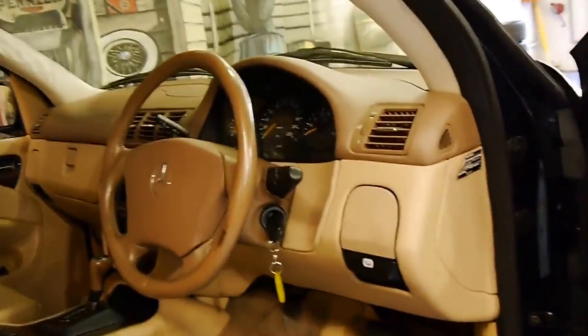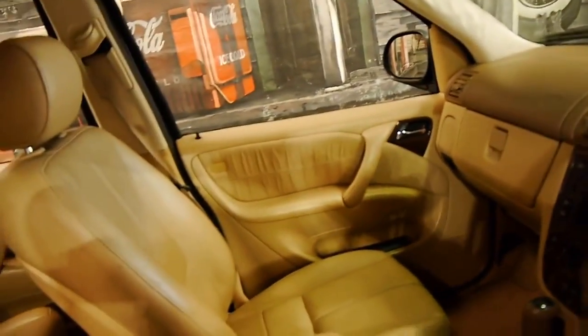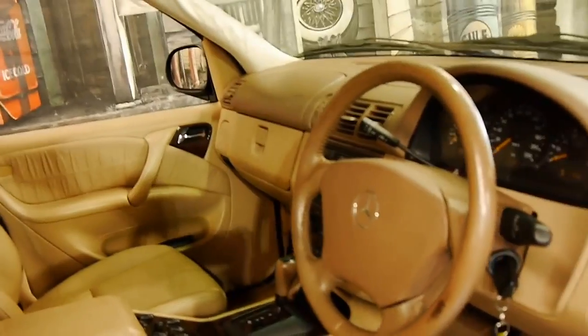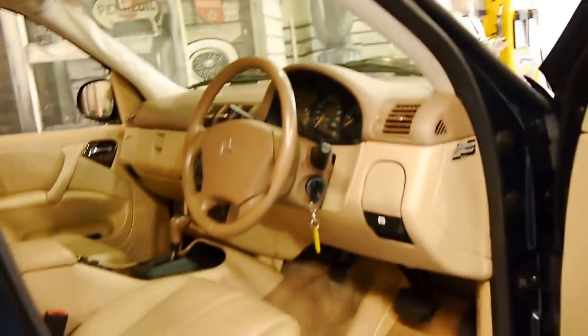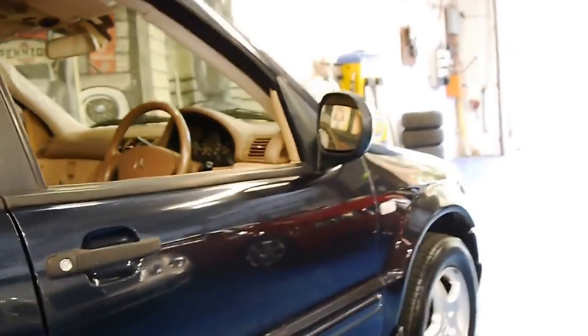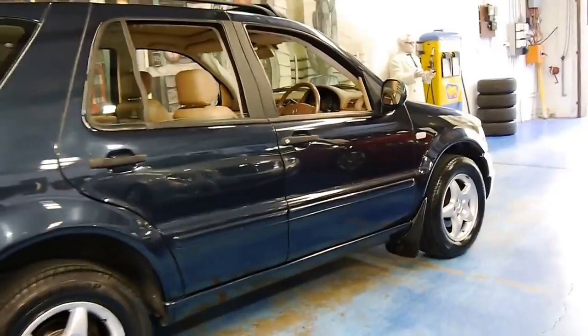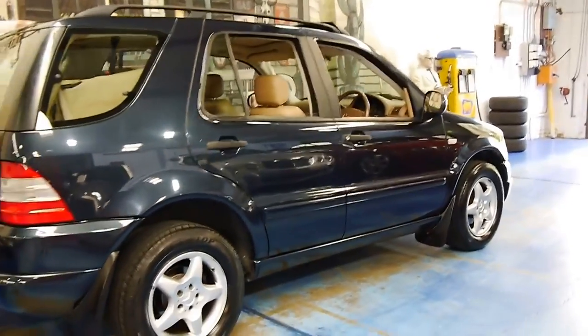It's done 205,000 kilometres from new, it's got a good logbook to it, and there are some receipts for work that's been done. It's registered until June 2016 and it's green-black in colour with a cream leather interior.